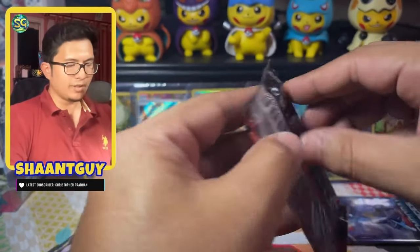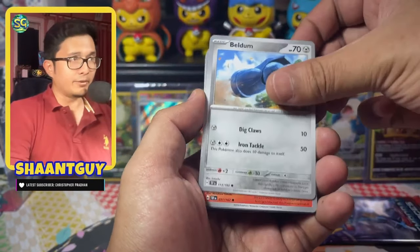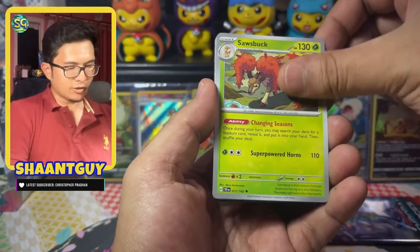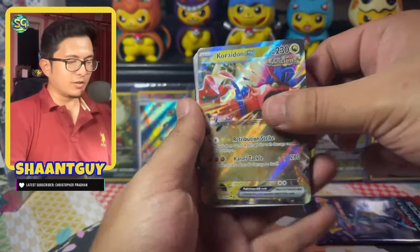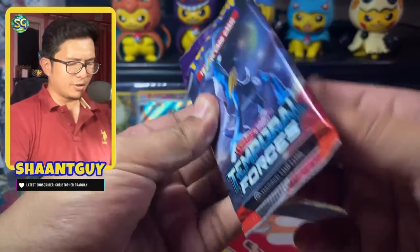We're hoping we can get a few more hits, maybe one full art. Let's see if we can hit something bigger from these last two packs of Temporal Forces. We have Beldum, Heatmoor, Reuniclus, Rolycoly, Mist Energy, Sawsbuck, Yamper on the reverse, Carvanha, and Corviknight.